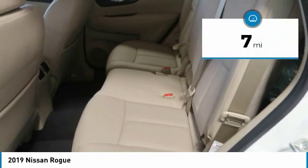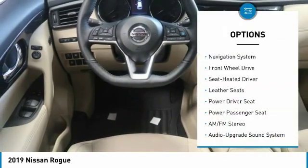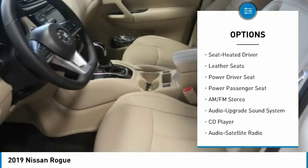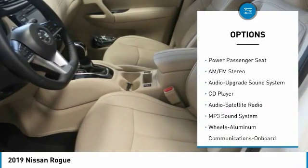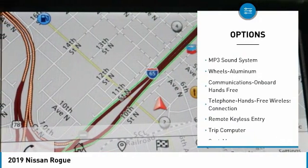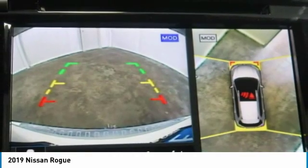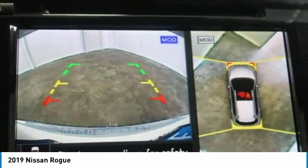This vehicle has less than 100 miles. Here are some of this vehicle's great options: anti-lock braking system, navigation system, power passenger seat, traction control, air conditioning, Bluetooth wireless data link for hands-free phone, power steering, HomeLink garage door opener, aluminum wheels, cruise control.